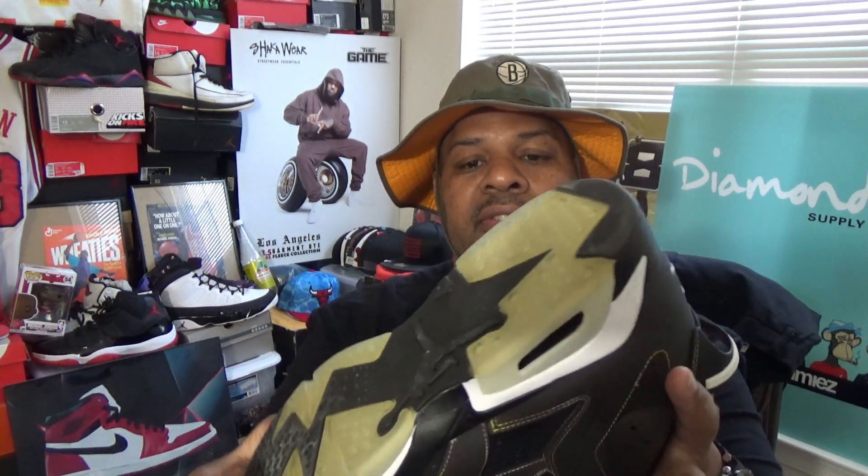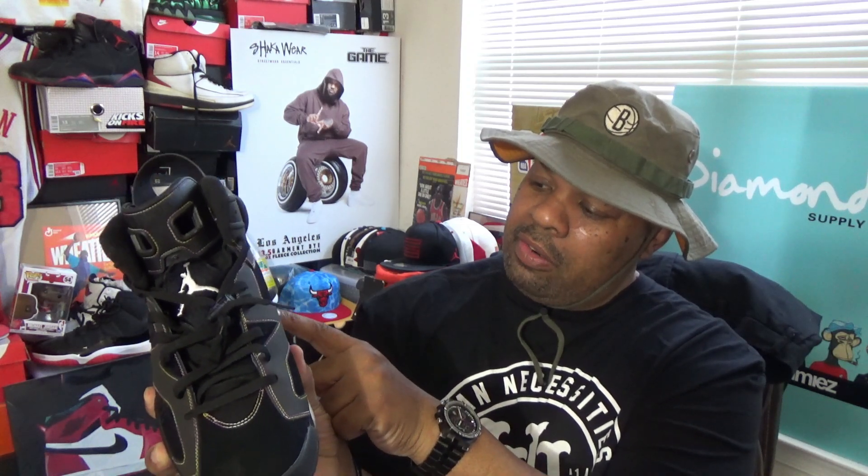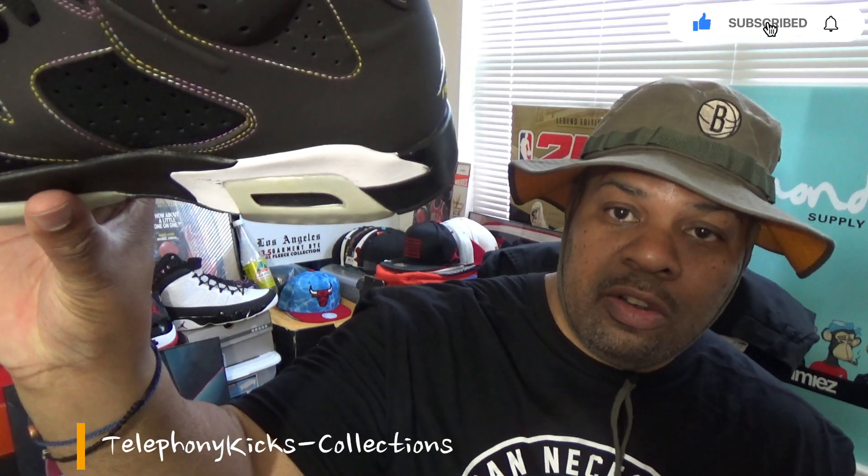The materials on this particular shoe are 100% authentic. The suede on here, being 10-plus years old, is unbelievable. Yes, I see a little bit of cracking — that's paint cracking — because it's over 13 years old. It's 2023, so this shoe is 13 years old.